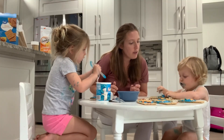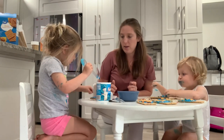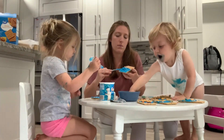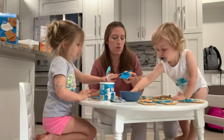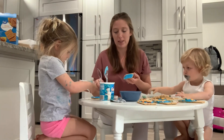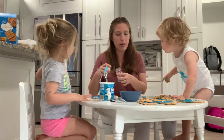Bubba, you're dirty. Bubba is dirty. Oh, is that good stuff? How is it? I think Bubba's going to have to go right to the bathtub. You want me to open that for you? Okay. Open?